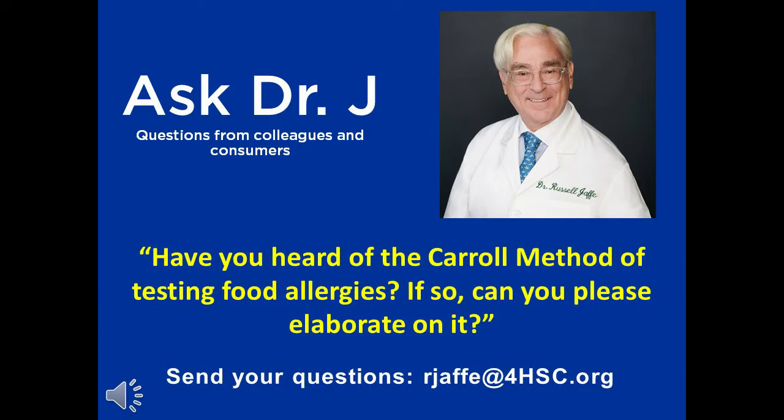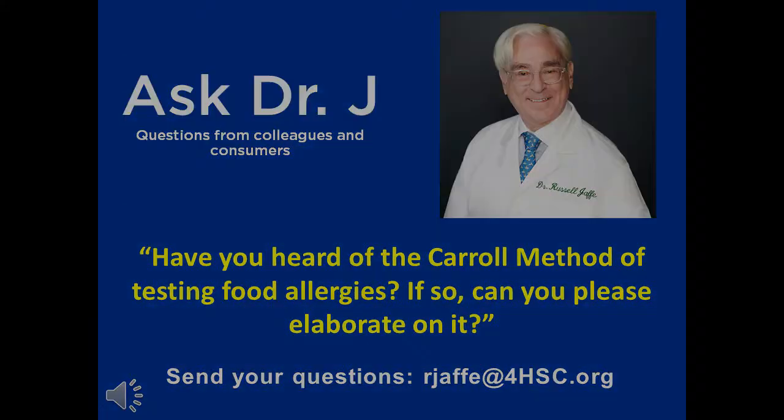Dr. Jaffe, one of our customers writes in and asks if you have heard of the Carroll method of testing food allergies, and if you would please elaborate on it. Well, there is a fellow named Otis Carroll who was a student of Abrams, and this goes back to the 1920s when they were doing very careful observational studies of how foods and environments affected people.